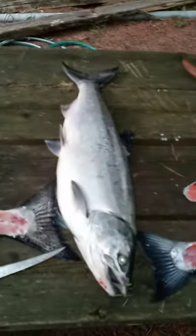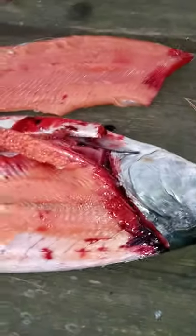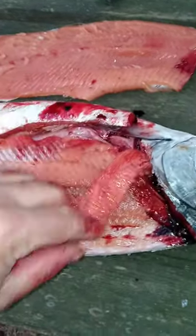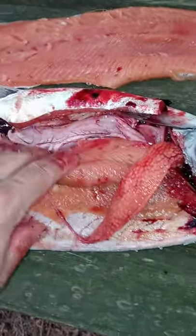I wonder if it's got anything in its stomach — nothing in the coho stomach. But you can see the eggs, that's the roe. See how small they are? So this isn't a mature fish. This fish would have probably spawned next year.